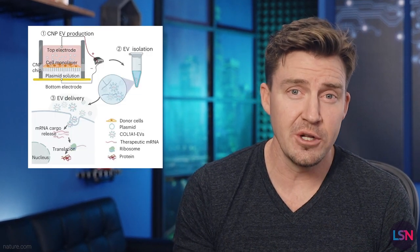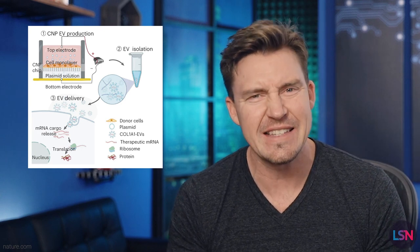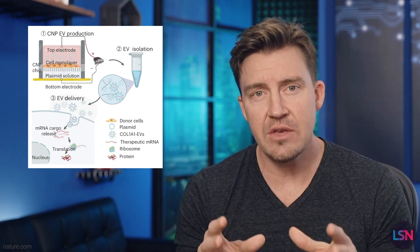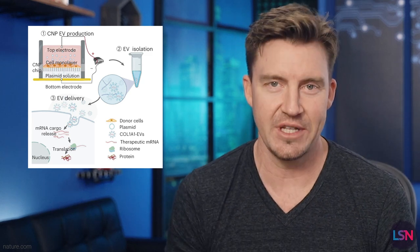The researchers used something called cellular nanoporation. They used an electrical field to create pores in cell membranes so that the mRNA can get inside the EVs. Those EVs then had 3,000 times more collagen gene than natural EVs.